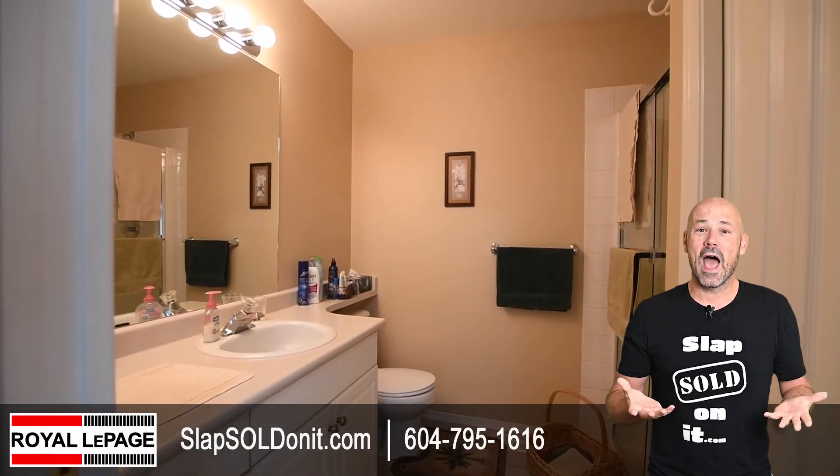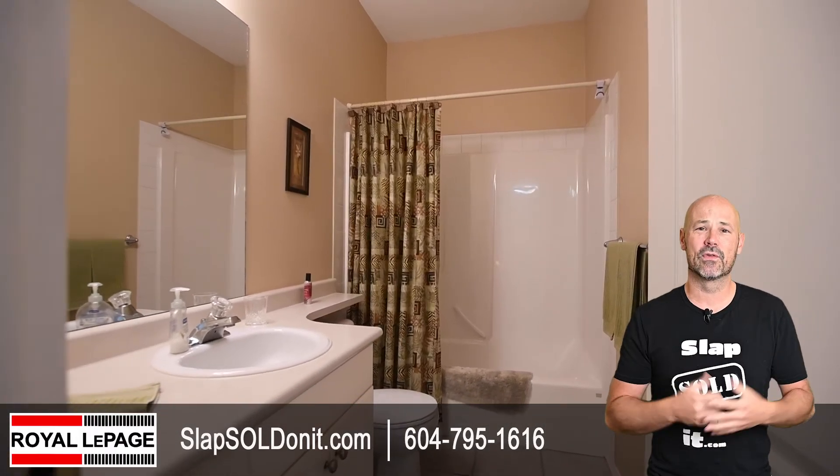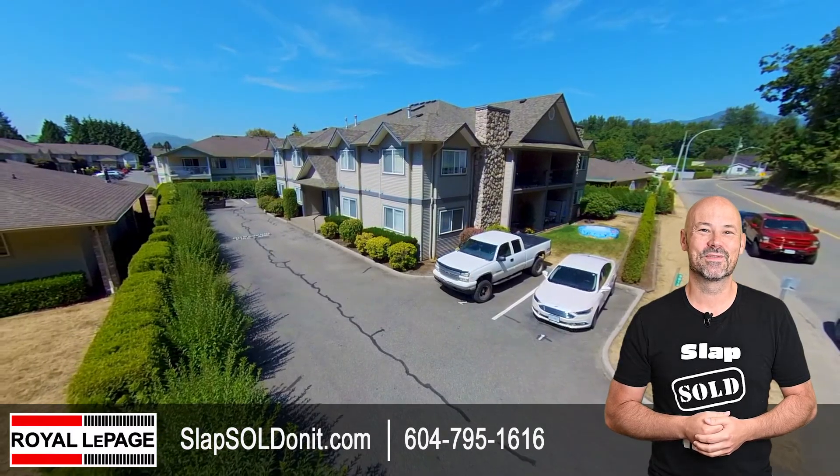We'll see you next time. Well, there you have it. I hope you enjoyed this quick video tour of Quarry Road. If you have any questions or you want to get in for your own private viewing, give me a call. Kyle Hussleup, 604-795-1616.